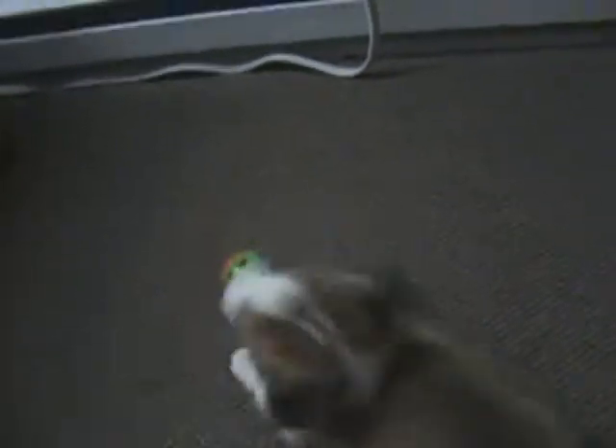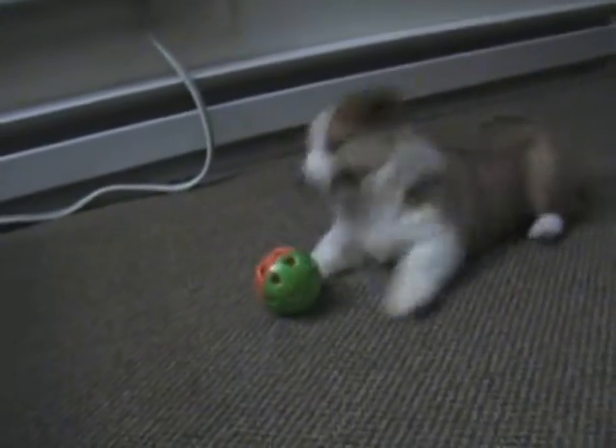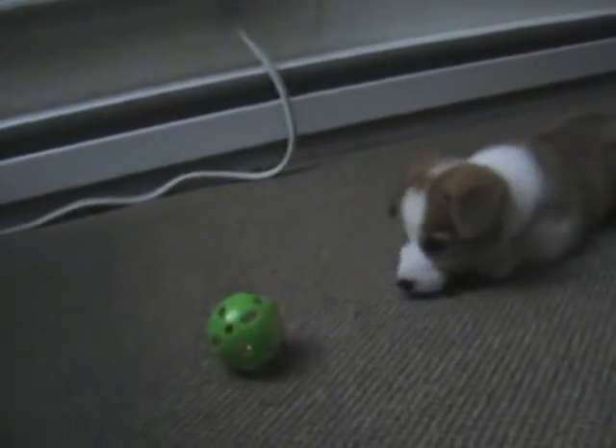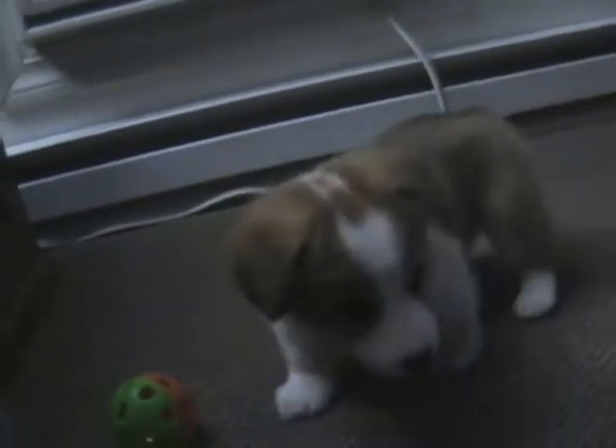And if every Walmart shopper — all 200 million of us — bought one, we could keep billions of plastic bottles from ending up in landfills every year. Now that's refreshing. Budget-friendly prices. Earth-friendly products.